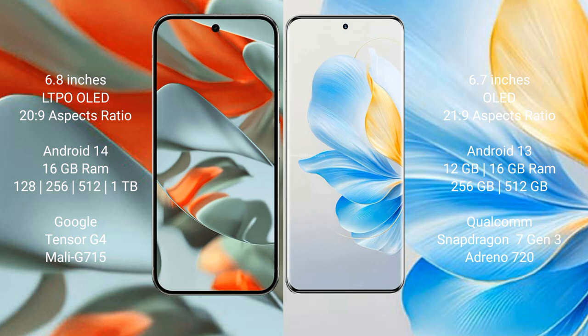The Google Pixel 9 Pro XL runs on the Android 14 operating system, while the Honor 100 runs on the Android 13 operating system.